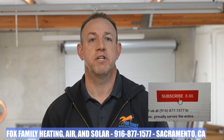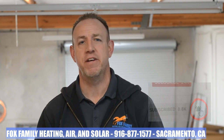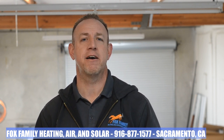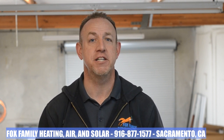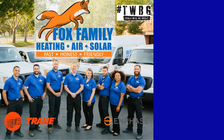If this is your first time watching our channel, please click subscribe down below on the bottom right, and if you click that little bell right next to it, you'll be notified of all of our videos as soon as they come out. Don't forget to get your official Fox Family merch available on teespring.com down below this video. If you've ever wanted Fox Family swag, here's your chance to grab the same stuff we wear on the job out in the field. Thanks so much for watching, and we'll see you on the next video. You're watching Fox Family Heating, Air and Solar.